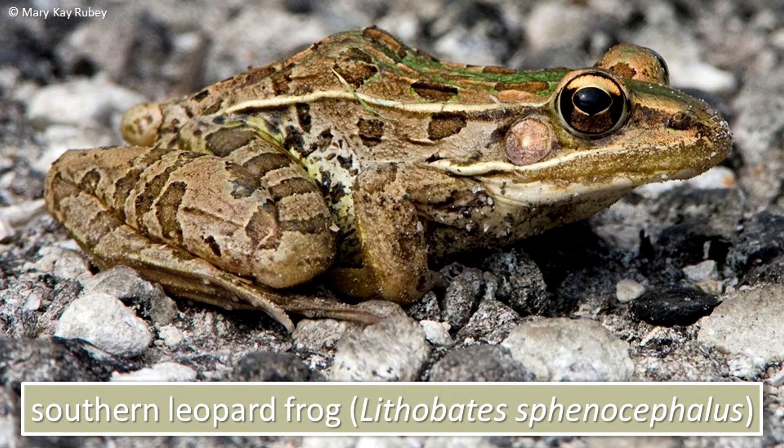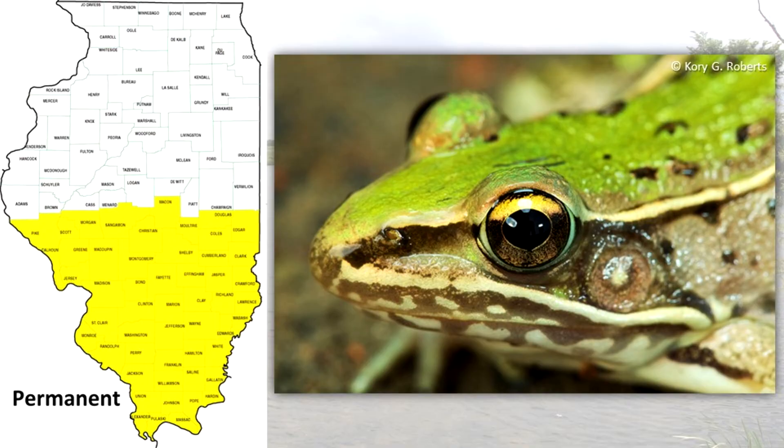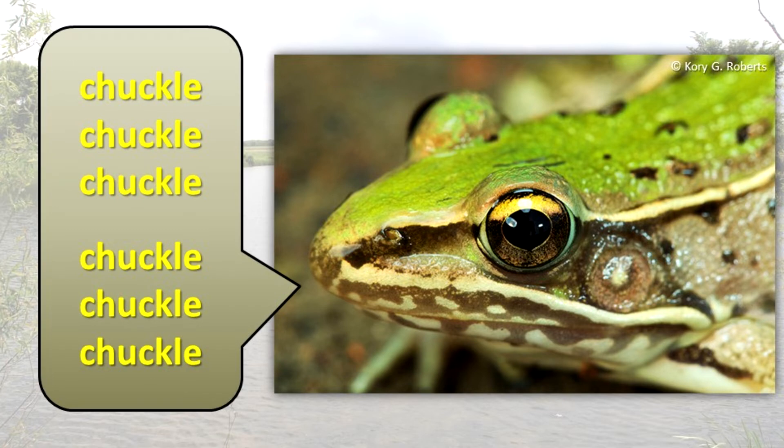The southern leopard frog is similar to its northern cousin. However, the spots rarely have a light border and the snout rarely has a dark spot. A light marking can occur on the eardrum. This frog lives in southern Illinois. It breeds slightly earlier than the northern leopard frog but lives in similar habitats. The mating call consists of a rapid series of short chuckles.